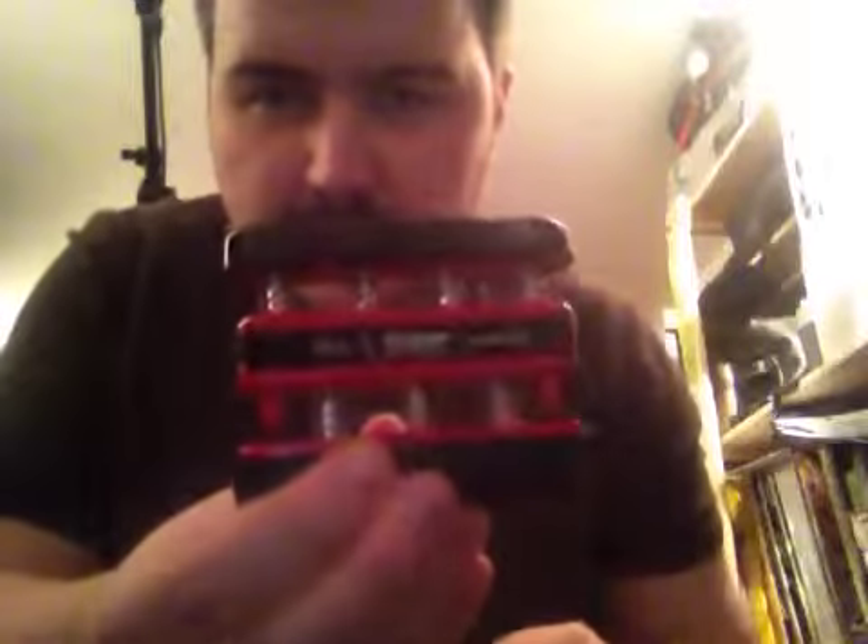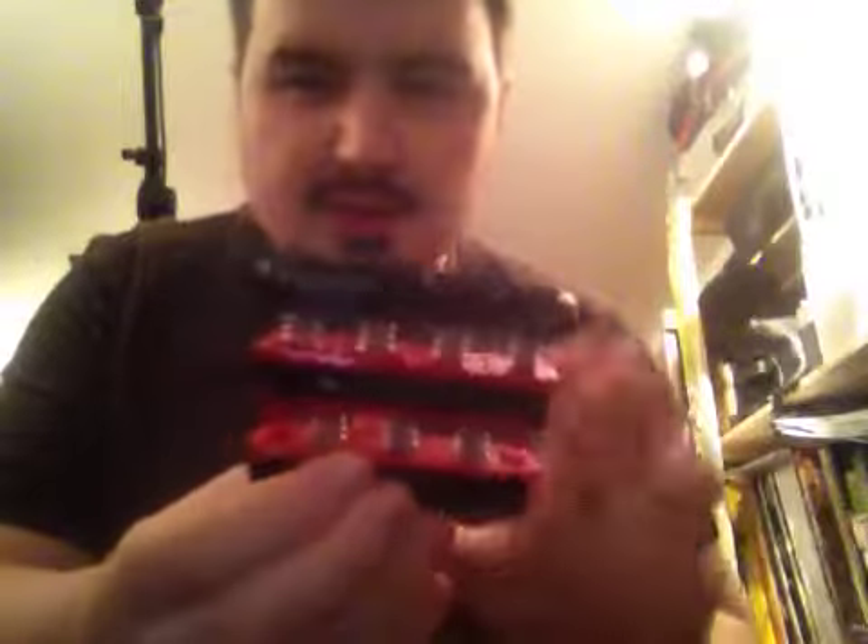A few years ago I bought one of these things. It's a Gripmaster. It's purely just designed to work the fingers. You can do them individually. But one of the things I found is that it never really dealt with the calluses on the fingertips.